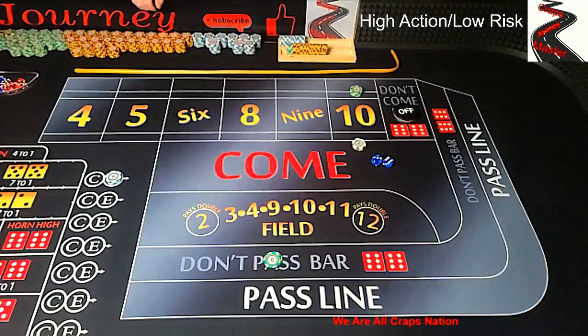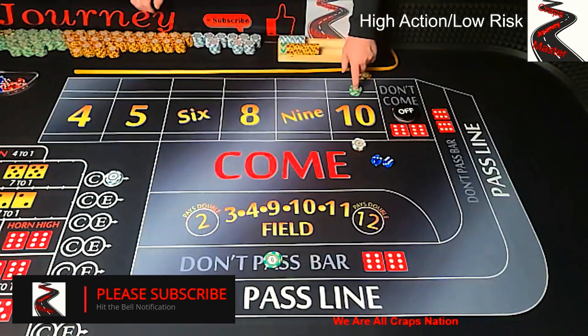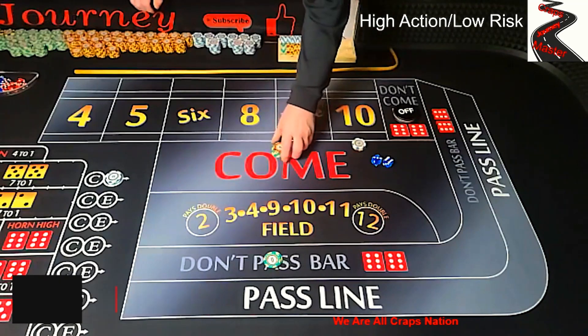The lay 10 is going to get paid out if a 7 is rolled on the come out roll, and it's going to lose if that 10 is rolled. Keep in mind that casinos will charge a $5 vig for that. The casino I play with requires a $100 lay 10 and they take $5 right away — I pay the vig up front. Some casinos will charge a vig only on the win. If you pay the vig up front, most casinos will pay that $5 back when you take the lay 10 off.